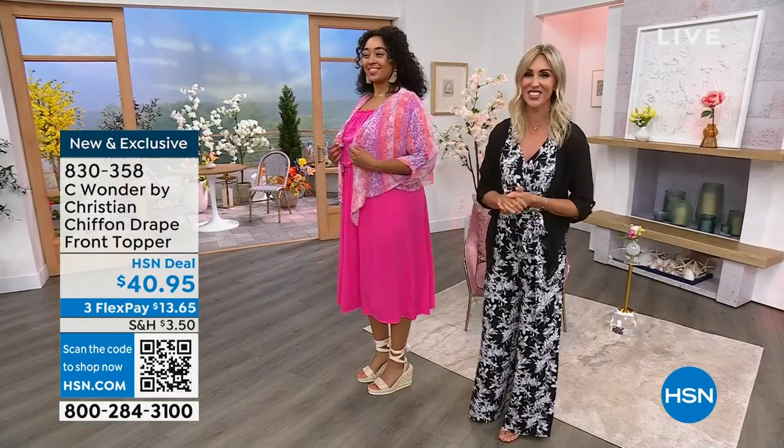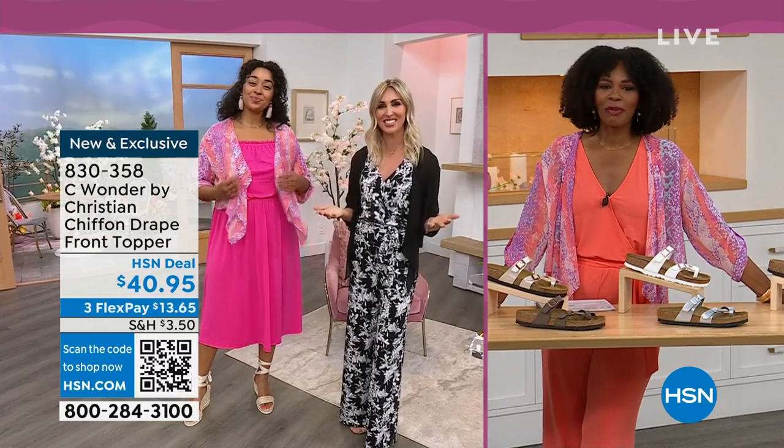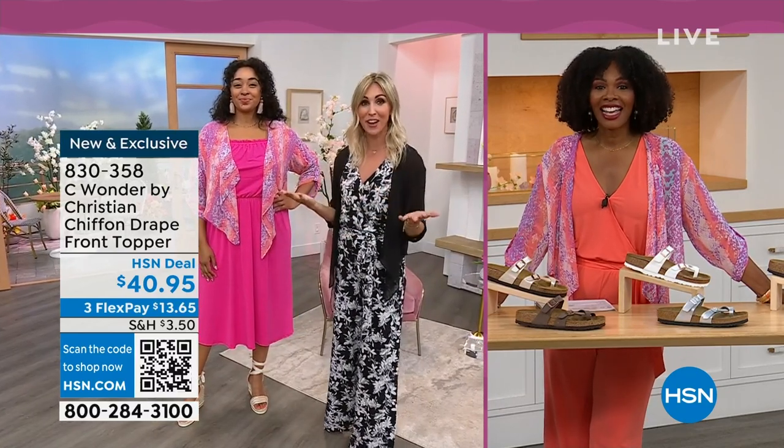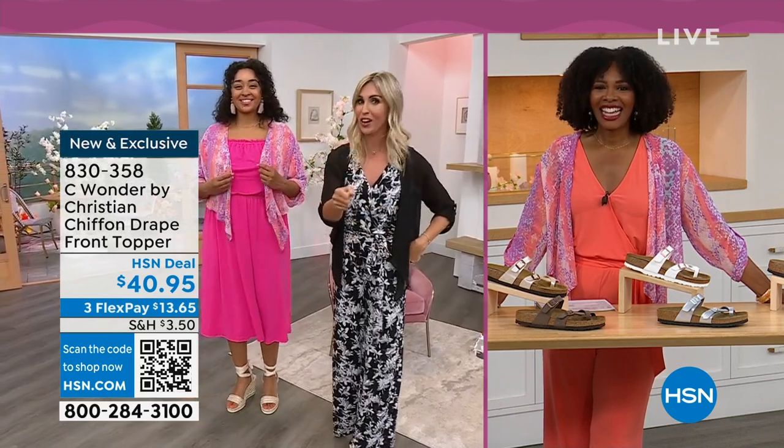From Christian Siriano, exclusive to HSN. I'm so excited to be part of the Sea Wonder team. My name is Christine Zell. I'd love to find you on Facebook and Instagram as a fashion stylist and someone who used to work on the red carpet and ask, who are you wearing? It's fun that we can all now say Christian Siriano.